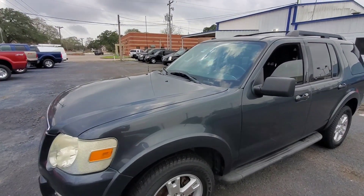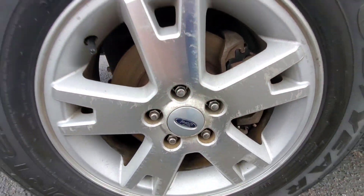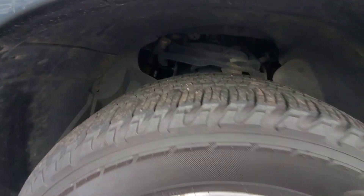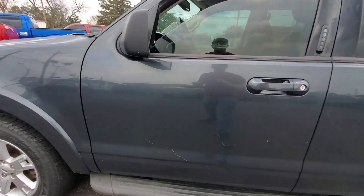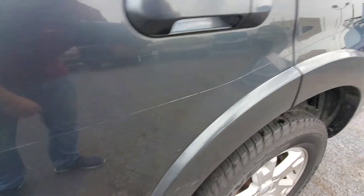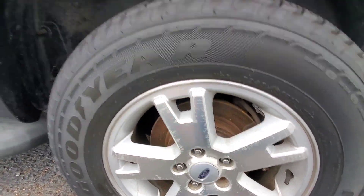It's got good tires all the way around — good tread. The wheels are scratched. It's got some scratches here and one long scratch all the way along the side. All the wheels match and all the wheels have the same kind of damage.